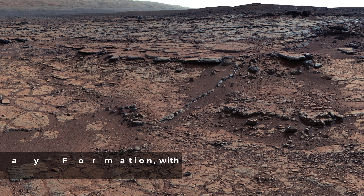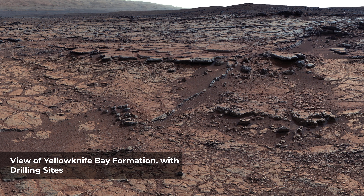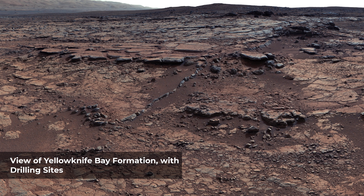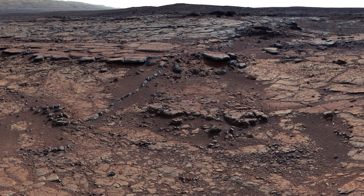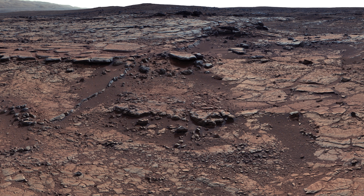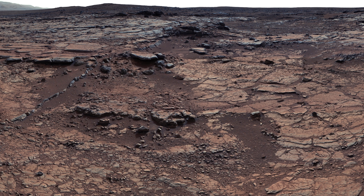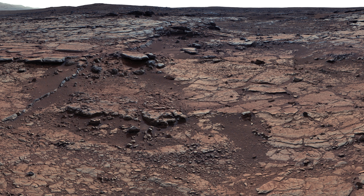This mosaic of images from NASA's Curiosity shows geological members of the Yellowknife Bay formation. The rover drilled into the lowest-lying member, called Sheep Bed, at targets John Klein and Cumberland. Yellowknife Bay is a geologic formation in Gale Crater on the planet Mars. The Mars Reconnaissance Orbiter observed morphological features created by the presence of liquid water, suggesting the presence of an ancient lake which could have sustained microbial life. The geologic depression takes its name from the city Yellowknife, capital of the Canadian Northwest Territories, in honor of the four-billion-year-old rock in the region surrounding the city, which matches the approximate age of the uncovered rock in Gale Crater.